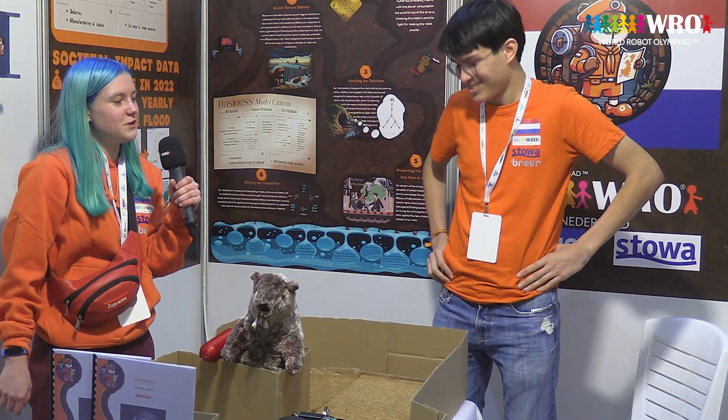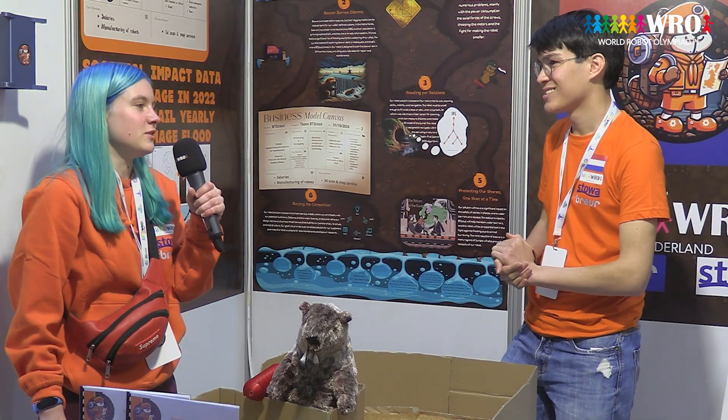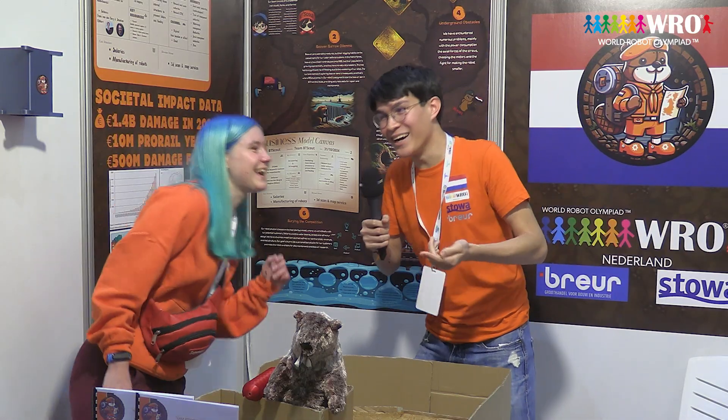On March 20, 2025, we will be presented at a major beaver conference, hoping to secure additional funding and partnerships. In conclusion, BT Scout isn't just a robot — it's a tool for infrastructure protection, for nature preservation, and to secure our national security when it comes to floods. BT Scout maps tunnels from inside out.